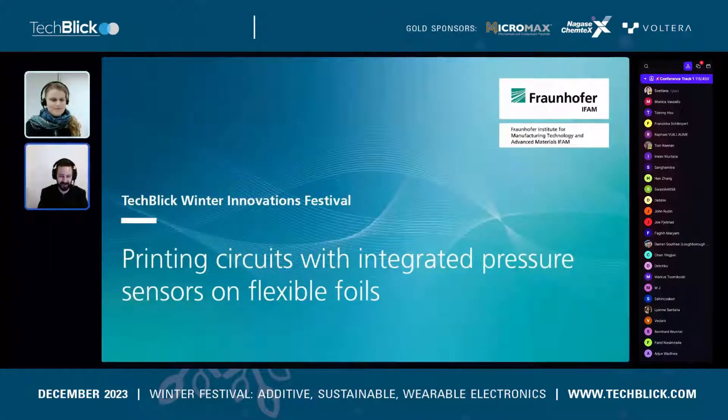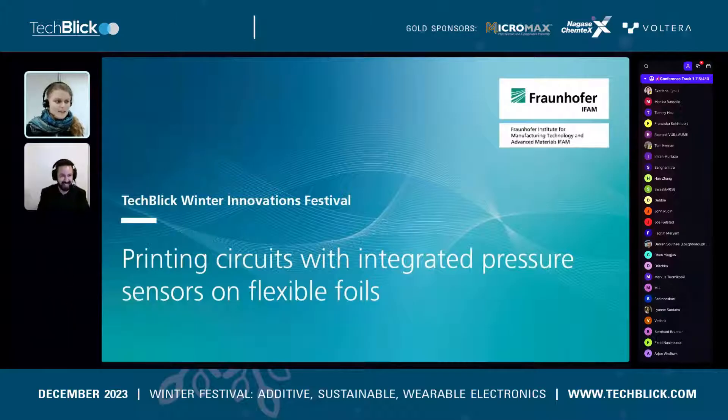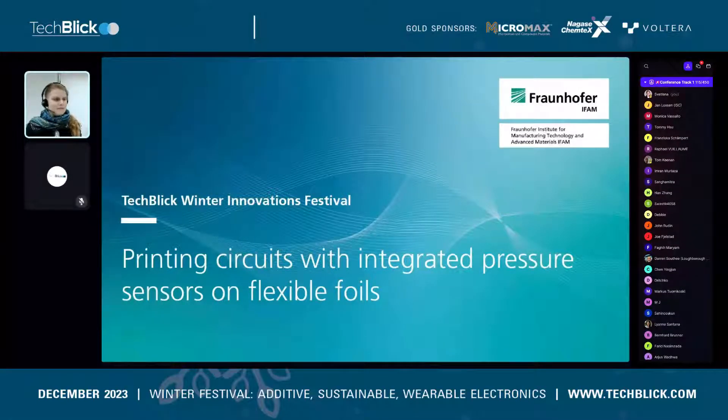Perfect, the stage is yours. Thank you, Christoph, for the introduction. Hello everyone, from me. As Christoph said, I'm Sophie Grützmacher from Fraunhofer IFAM, and I'd like to welcome you to my presentation: Printing circuits with integrated pressure sensors on flexible foils.